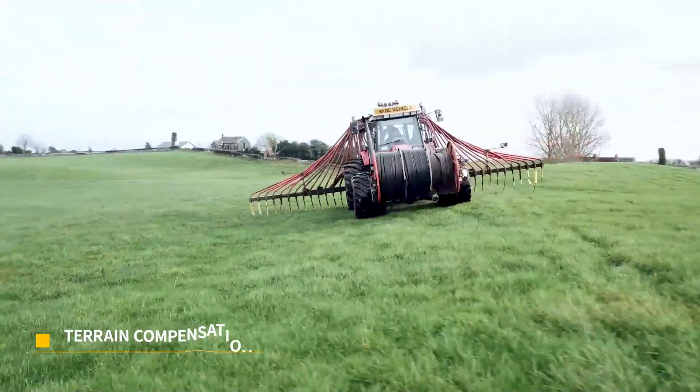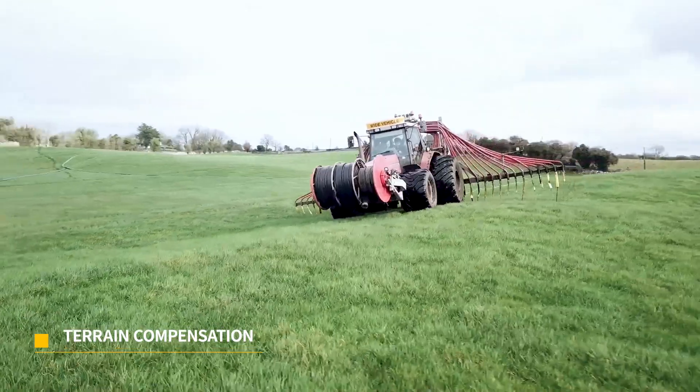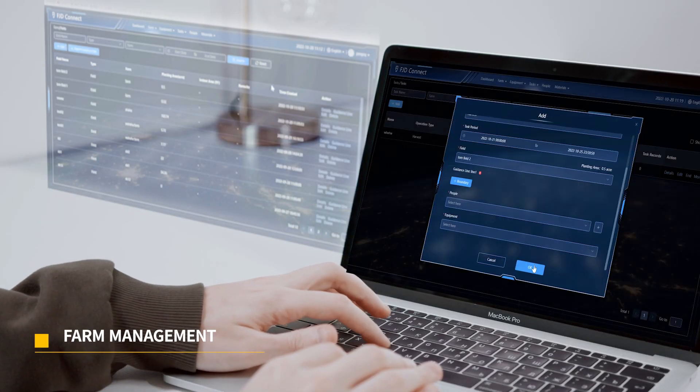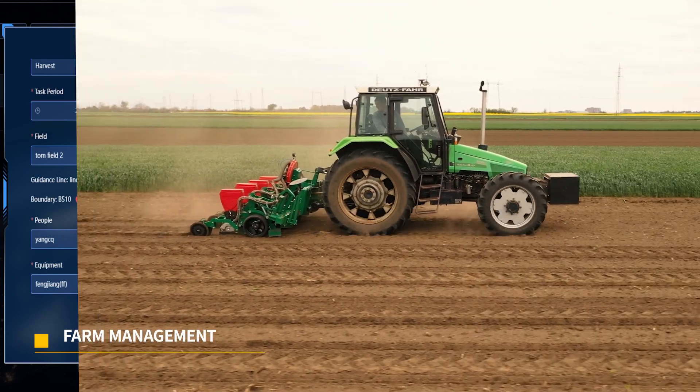Benefit from terrain compensation — lines on sloped fields are as straight as on even ground. Link your auto steer to FJD Connect to map out your boundaries and create and assign tasks to the systems.